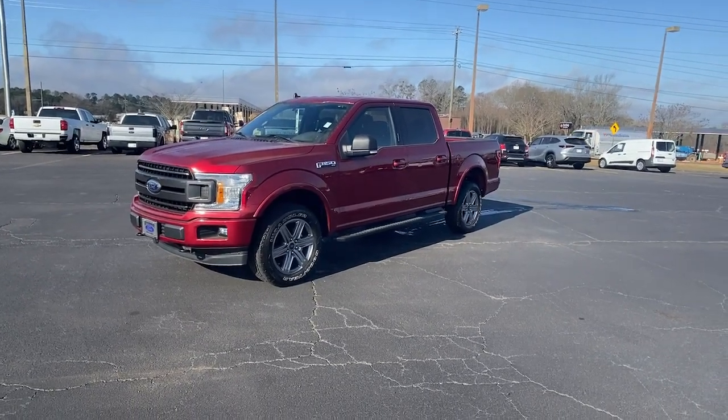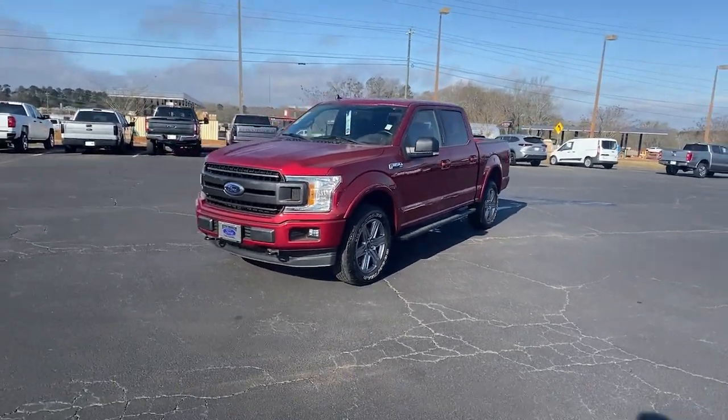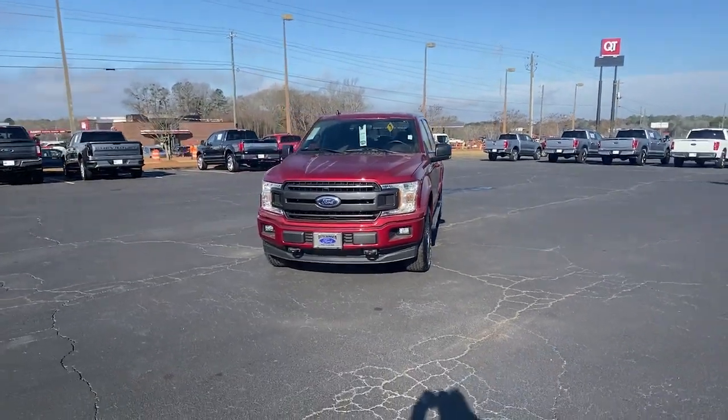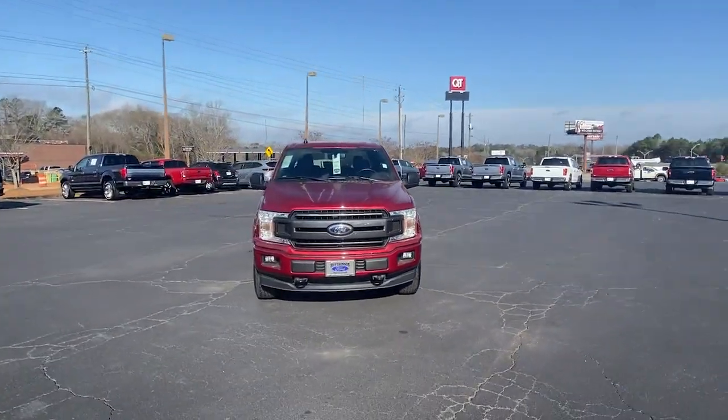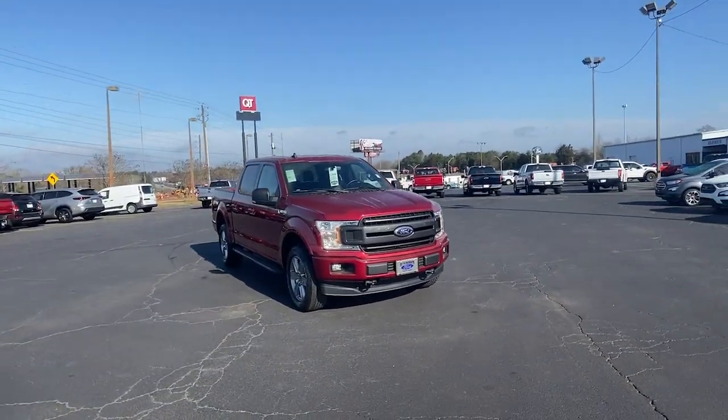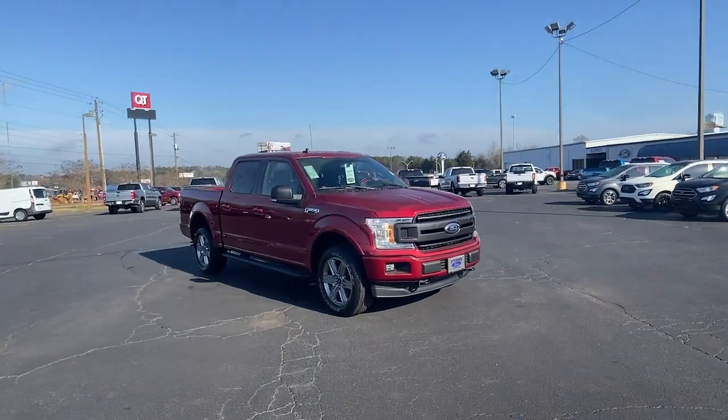This could be the car for you. The 2019 Ford F-150. This vehicle still has fewer than 30,000 miles on the clock so it won't last long. Enjoy a new level of ease and confidence whether at work or play when you're in this F-150.